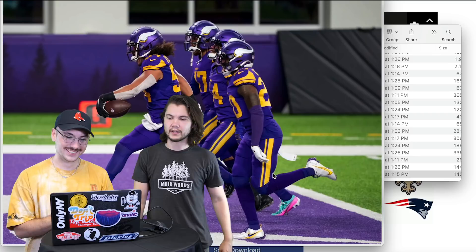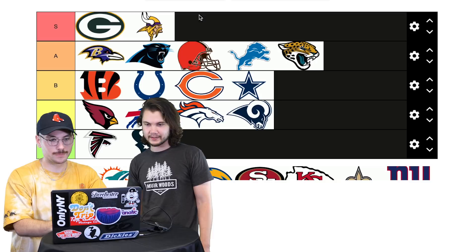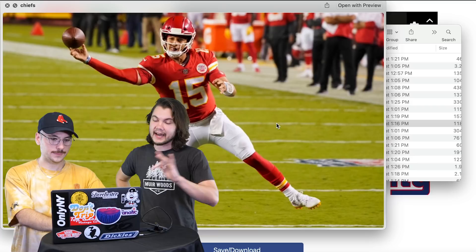Vikings — hard to beat the purple and gold. I love the helmets; they look like a Viking helmet. S — let's give it S. Packers and Vikings at the top — two rivals and two of the best colorways for sure.